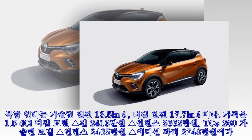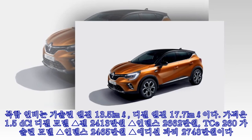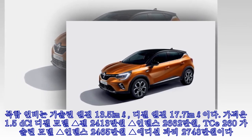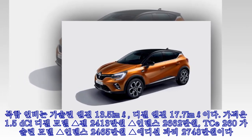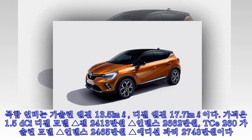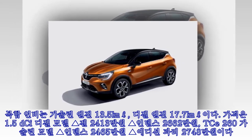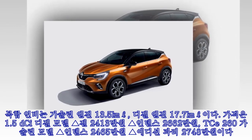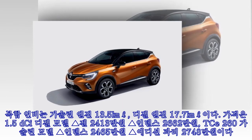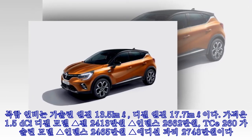복합 연비는 가솔린 엔진 13.5km/L, 디젤 엔진 17.7km/L이다. 가격은 1.5 DCI 디젤 모델 젠 2413만원, 인텐스 2662만원이며, TCE 260 가솔린 모델 인텐스 2465만원, 에디션 8이 2748만원이다.